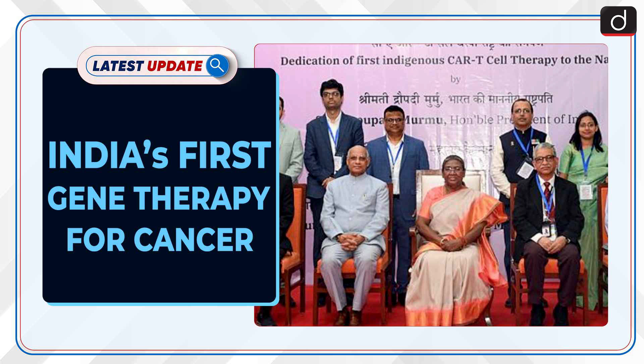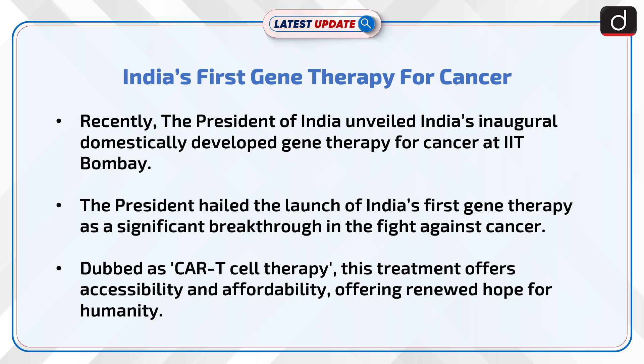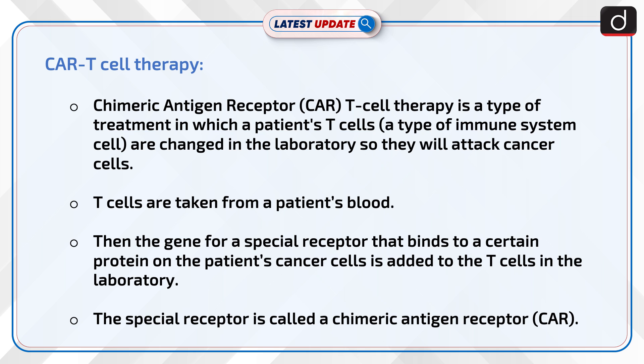India's first gene therapy for cancer: recently, the President of India unveiled India's inaugural domestically developed gene therapy for cancer at IIT Bombay. The President hailed the launch as a significant breakthrough in the fight against cancer. Dubbed CAR T cell therapy, this treatment offers accessibility and affordability, offering renewed hope for humanity. Let's know more about CAR T cell therapy.